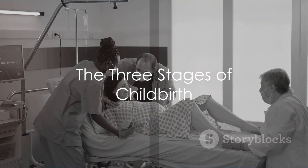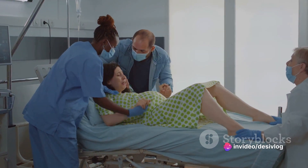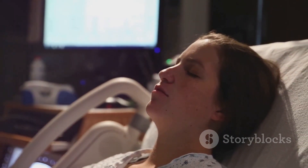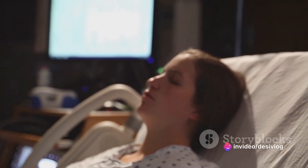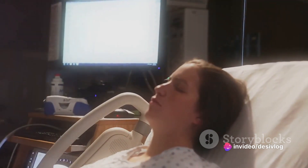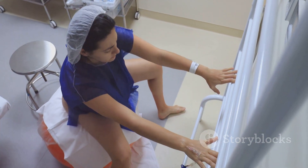Now, on to the main event, childbirth. This process is divided into three stages: labor, delivery of the baby, and delivery of the placenta. Labor is the process where the body prepares for delivery. It involves contractions of the uterus that help to open the cervix, or the lower part of the uterus. These contractions can last for several hours and are often accompanied by discomfort or pain.